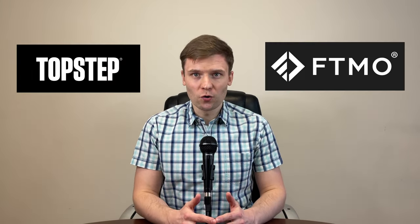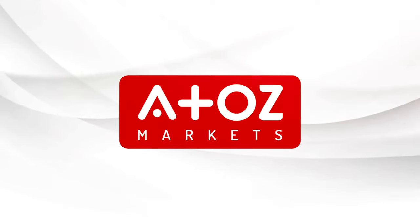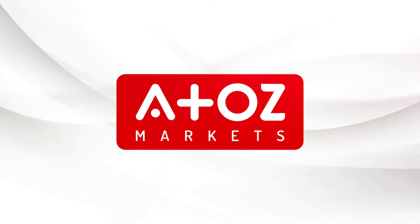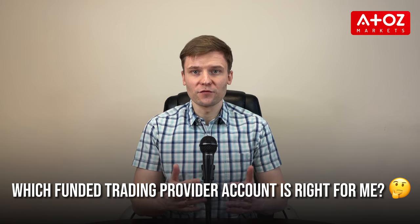Are you aspiring to fund a trading account with real money? You may have seen two popular funded trading account providers – Topstep and FTMO. Hi everyone, welcome back! My name is Yuri Safronov. Today I am here to discuss a question many aspiring traders have asked: which funded trading account provider is right for me?